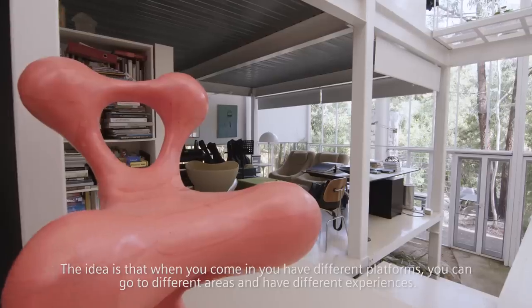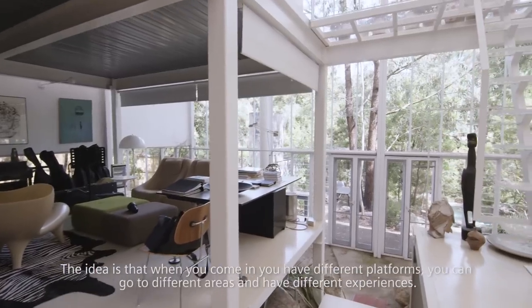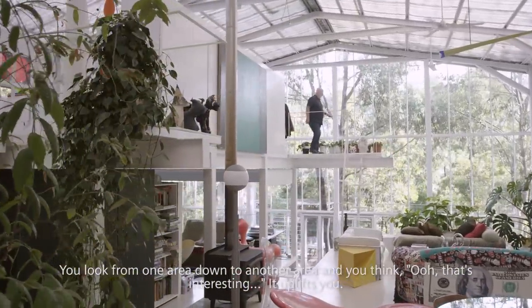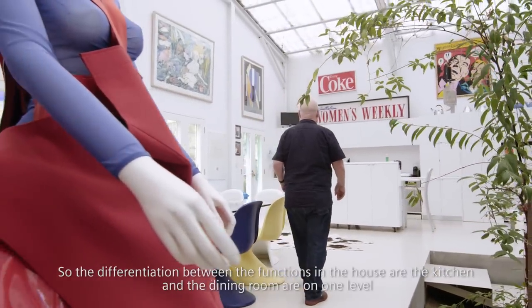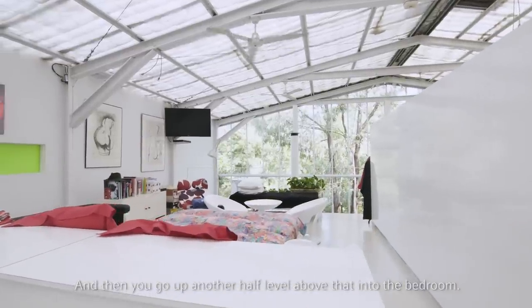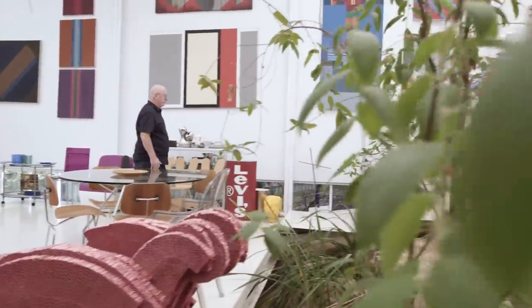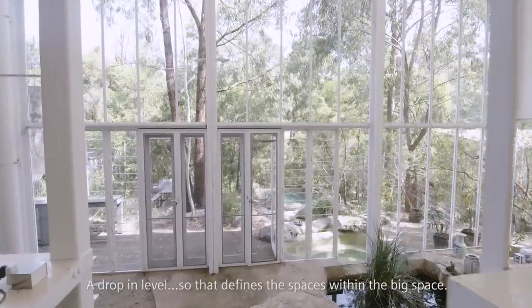The idea is that when you come in you have different platforms. You can go to different areas and have different experiences. You look from one area down to another area and that's interesting — it uplifts you rather than living in boxes. The differentiation between the functions in the house: the kitchen and the dining room are on one level, then you go up another half level above that into the bedroom. They're all differentiated, instead of by walls, they're differentiated by levels. A drop in level defines the spaces within the big space.